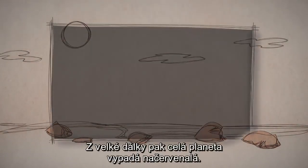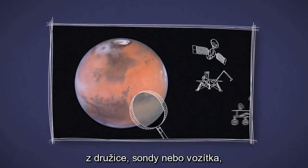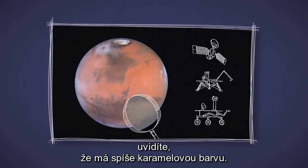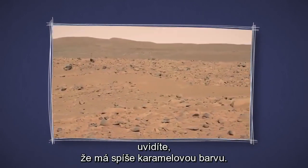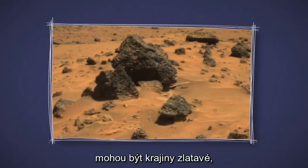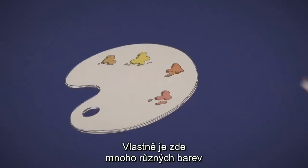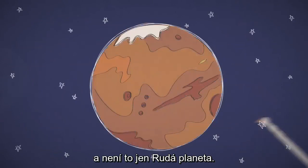From a long way away, the whole planet looks kind of reddish. But if you get a close-up view — with an orbiter, lander, or rover — you'll see that a lot of Mars is actually more of a butterscotch color. Depending on what minerals are around, some landscapes can be more golden, brown, tan, or even a little greenish. So in fact, there are a lot of different colors on what we call the red planet.